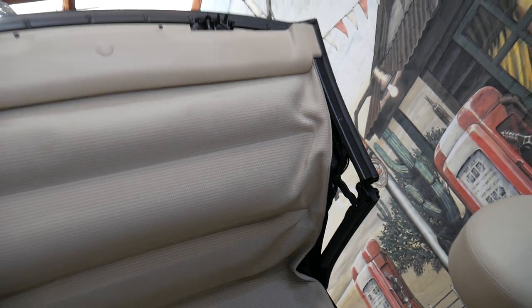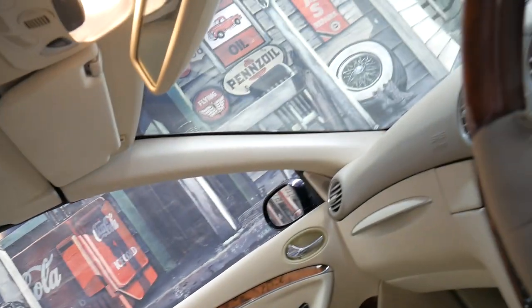I'll just show you the soft top, which has just recently had a thousand dollars spent on it, ladies and gentlemen. Beautiful three-layer thick soft top — it's obviously working perfectly. It only takes about 15 to 20 seconds to close.